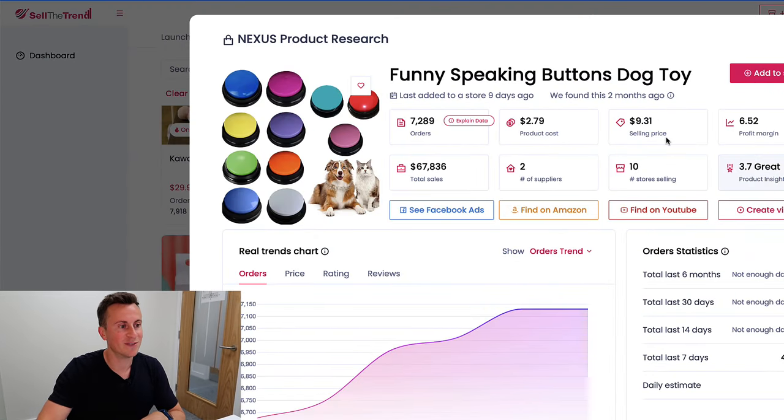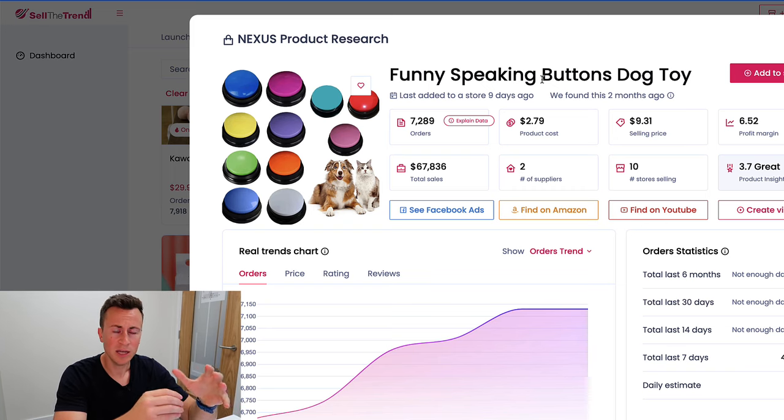Product number one: funny speaking buttons dog toy. Before you leave the video thinking I've lost the plot, let me talk you through it. With each of these products I'm also going to give you a marketing angle, because the way you market a product is almost as important as the product itself. An awesome product with a poor creative will not do as well as a bland product that's marketed really well.